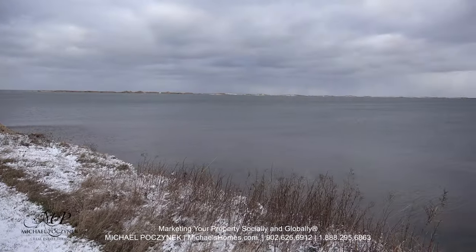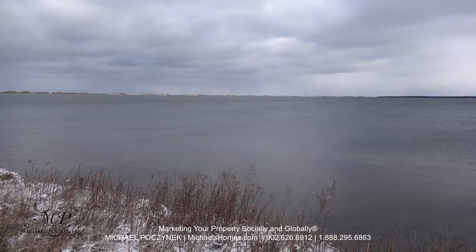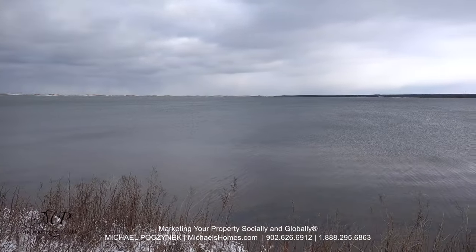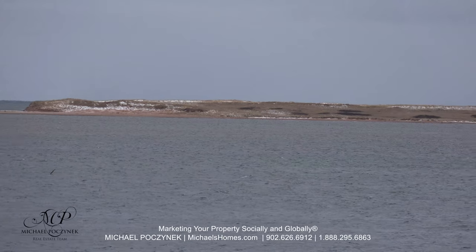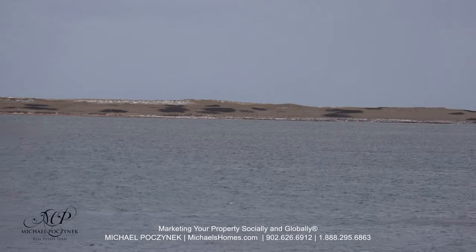This would be the spectacular 180-degree view, standing just over the red sandy beach. These would be the sand dunes, which are just absolutely spectacular.